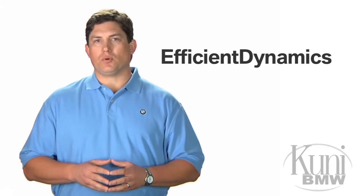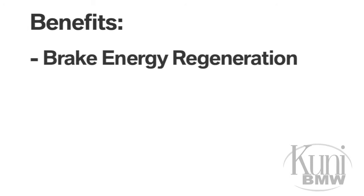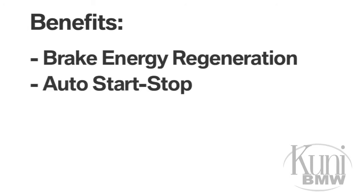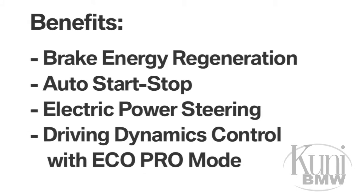Energy management is another focal point, with an increasing number of BMWs benefiting from technologies such as brake energy regeneration, auto start-stop, electric power steering, and driving dynamics control with Eco Pro mode.